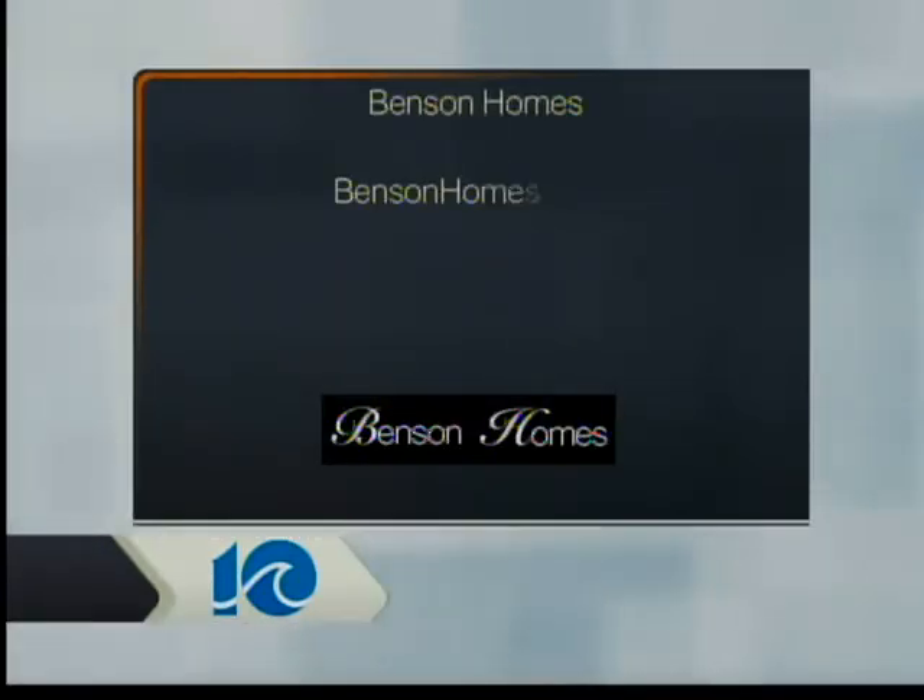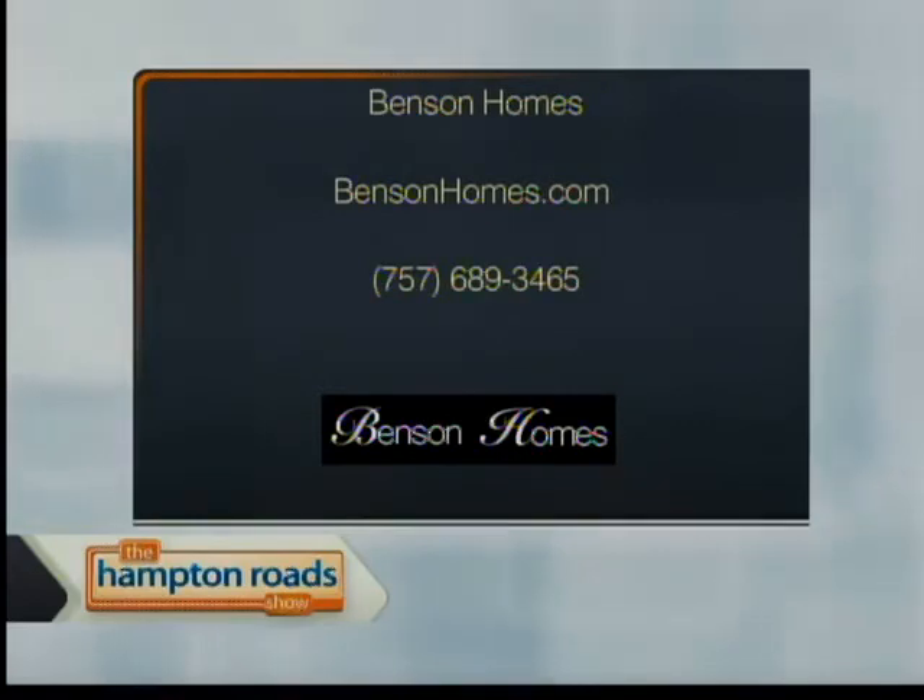Jim Benson is a professional at this. He wants you to come out with questions, show him pictures, and he'll show you solutions. Contact Jim Benson at BensonHomes.com, or give him a call at 689-3465. Jim, it's always a pleasure talking to you — you always have great ideas when you come out. Thank you, Chris.